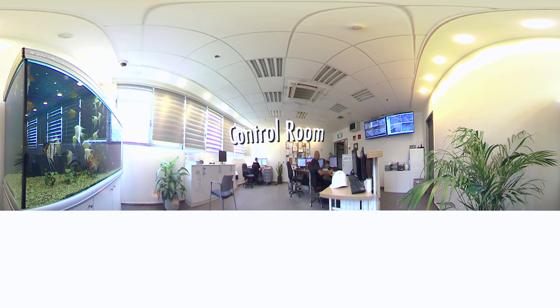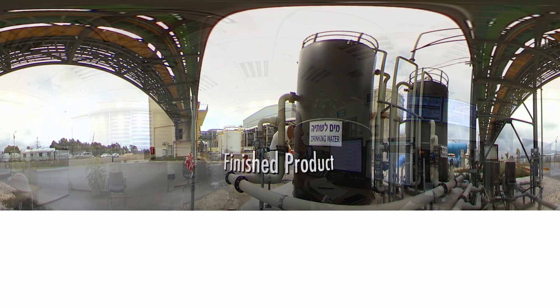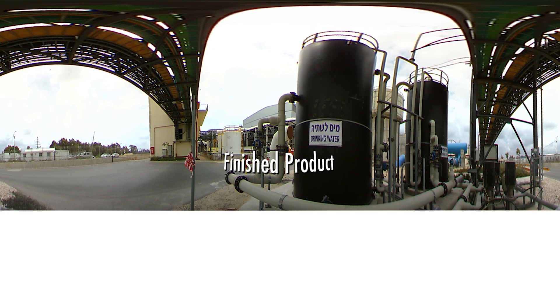Finally we reach the brain of the operation, the control room. Although the plant can produce 624,000 cubic metres per day of potable water, using a fully automated process means a very low number of plant operators is needed. The design of the plant, together with operation and maintenance know-how, has enabled IDE Technologies to change its output depending on the time of the day.